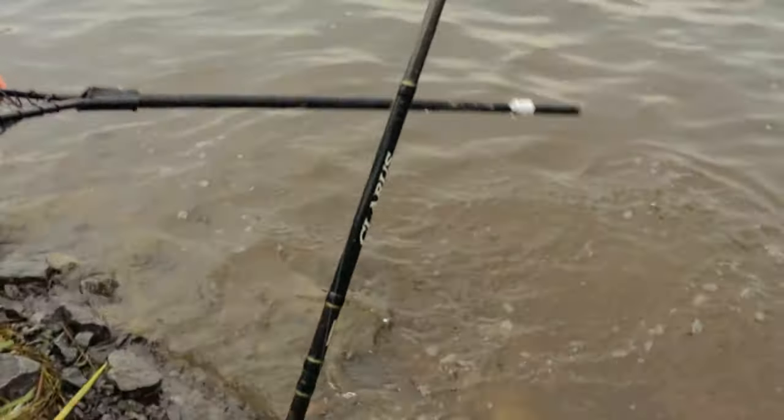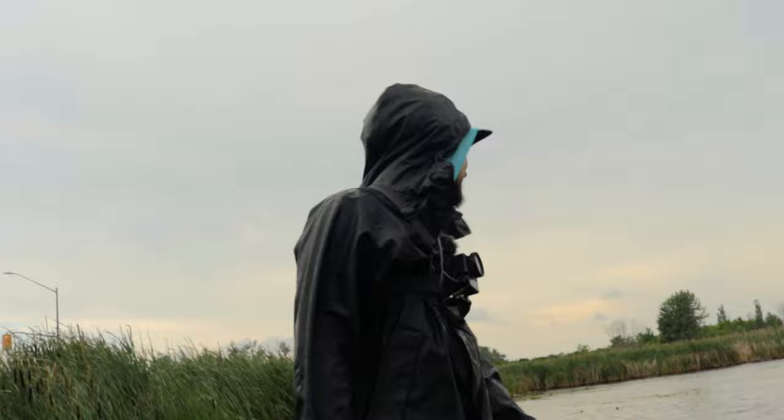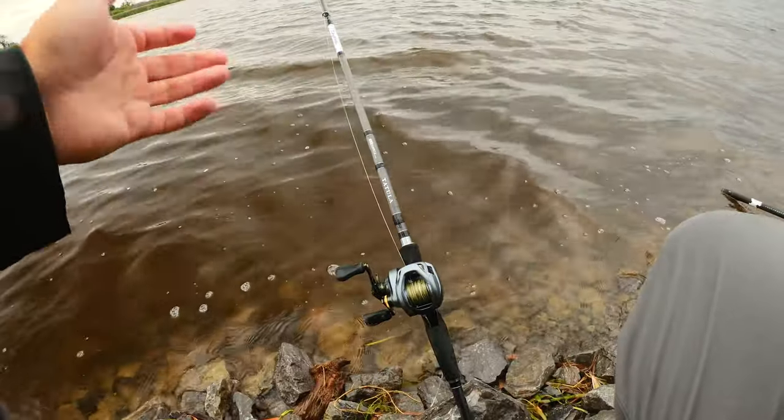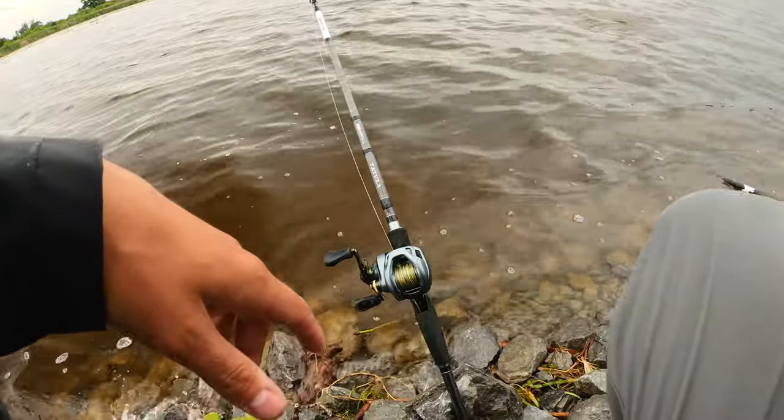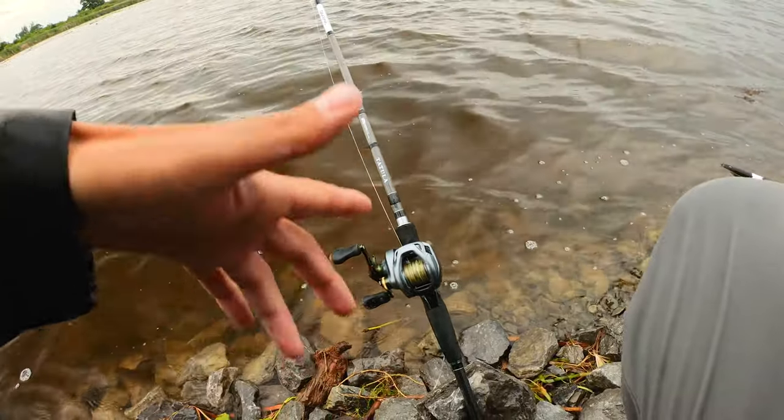Not again. At least you got to see it this time. I swear to God, I will never get a picture with a bowfin. Brutal. I was about to reset my bait and I set the hook like I always do — don't forget your hook sets — and he was just sitting there. So that was a nice surprise.